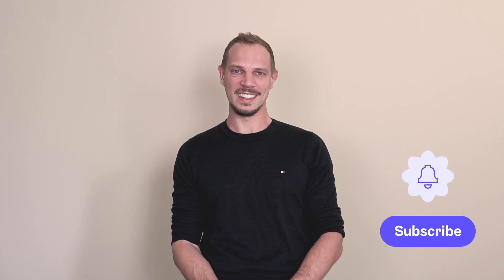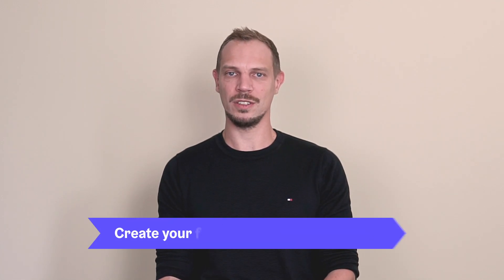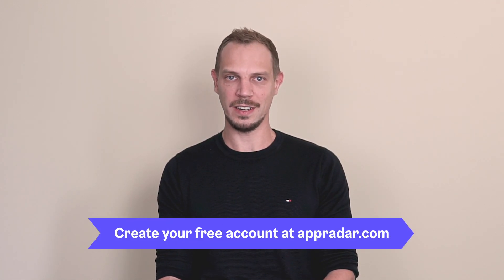If you like this video and content like this, please give us a thumbs up — it tells us to produce more of this content to deliver value to you. Be sure to subscribe to our YouTube channel and click the notification bell so you get notified as soon as our next video is live. If you haven't done it yet, I'd also highly recommend heading over to appradar.com and creating an account. We offer a free plan as well as paid plans, with the goal of giving you tips on how to optimize your app store listing. As always, keep optimizing!